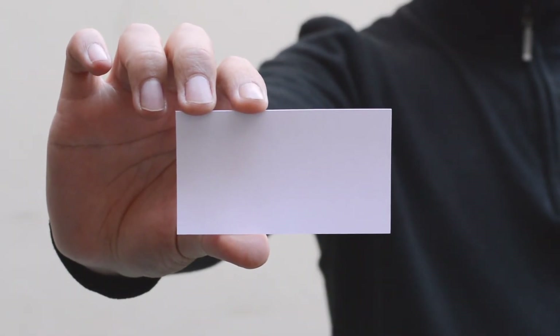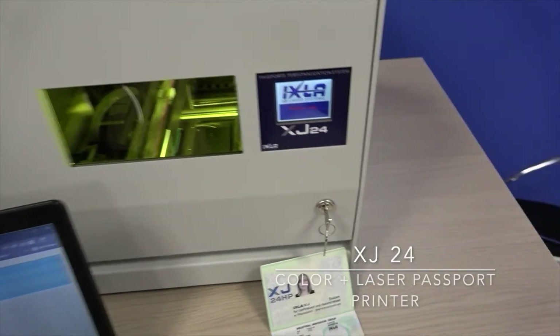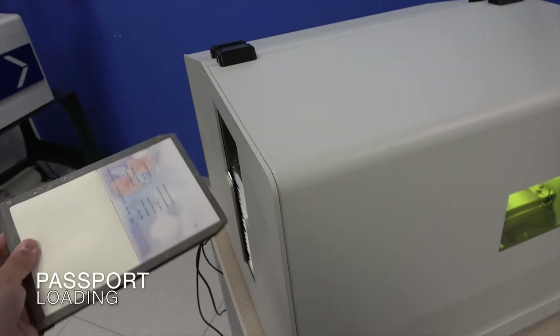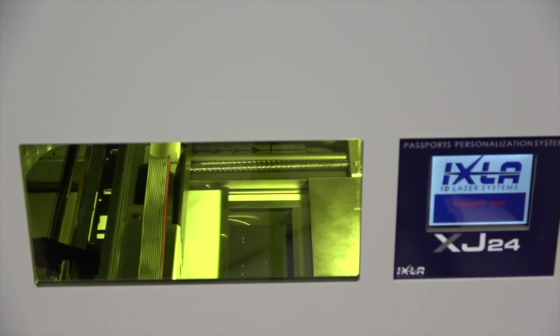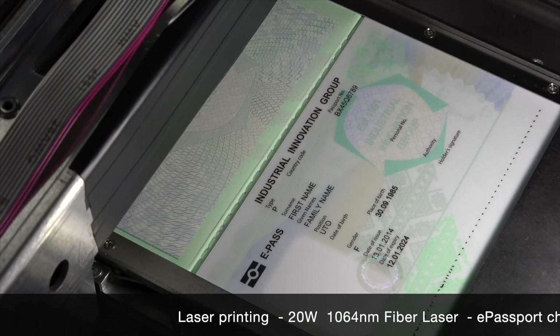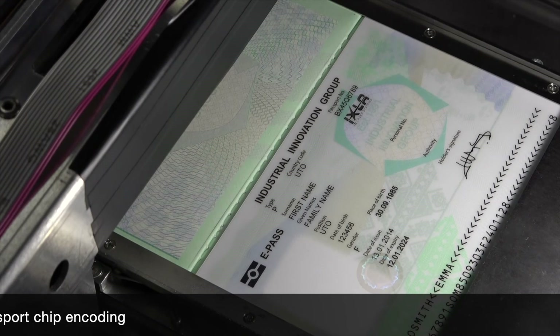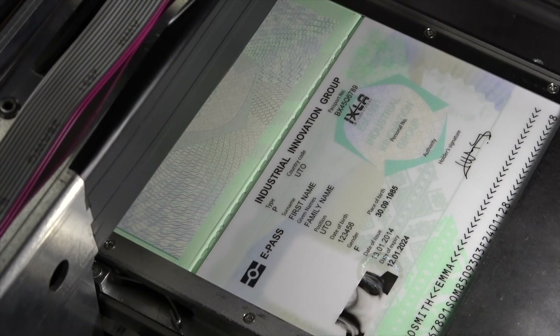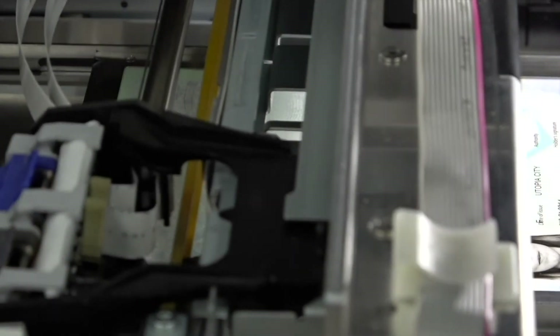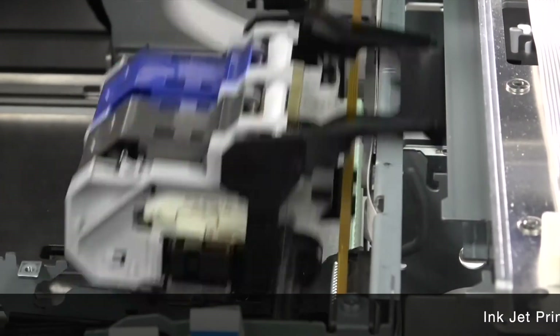The second system that combines color and laser for passport personalization is the XJ family of printers. XJ is a desktop passport personalization printer designed to fulfill the new demand for enhanced security ink passport personalization. It integrates an inkjet printing module that allows printing of data and color images on the paper page of the new generation of e-passport.